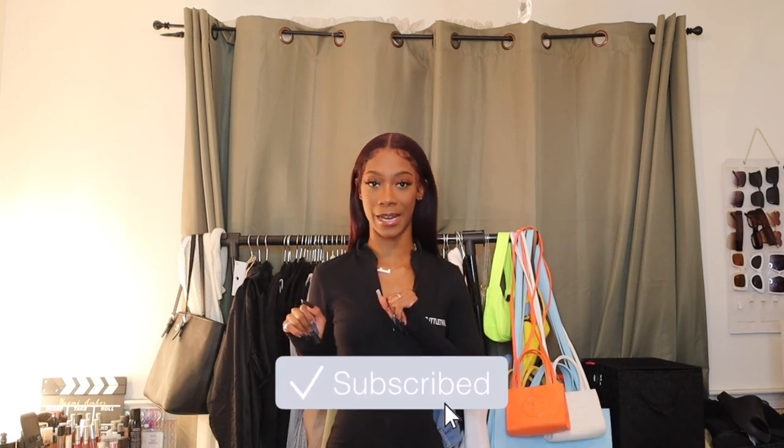Hello everyone, welcome or welcome back to my channel. My name is Naomi Amber, and if you're new, what's good — it's lit around here so you might as well just go ahead and subscribe. Today we're going to be doing a quick cute little Fashion Nova haul. Don't forget to follow me on Instagram and TikTok — I'll put it on the screen. I sometimes show how I styled things there, but let's get right into these fits.